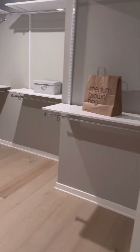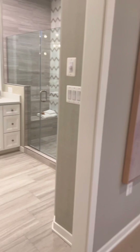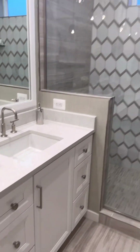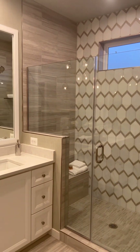I was super impressed with how big the master bedroom was. The bathroom is really nice too — nicely upgraded with quartz counters. Look at the tiles and the shower.